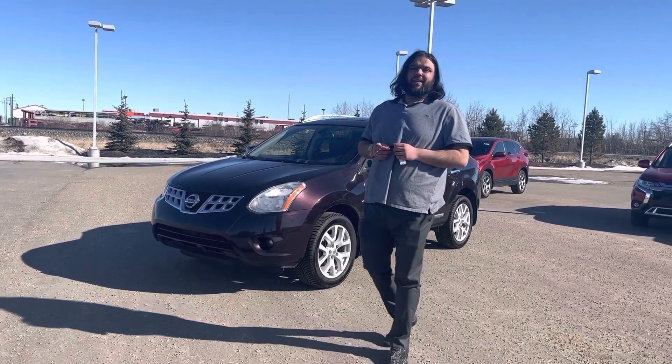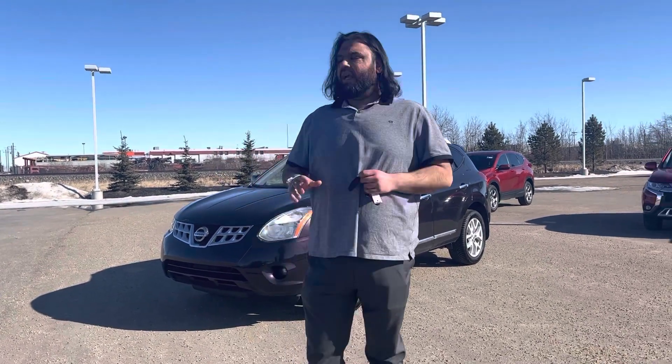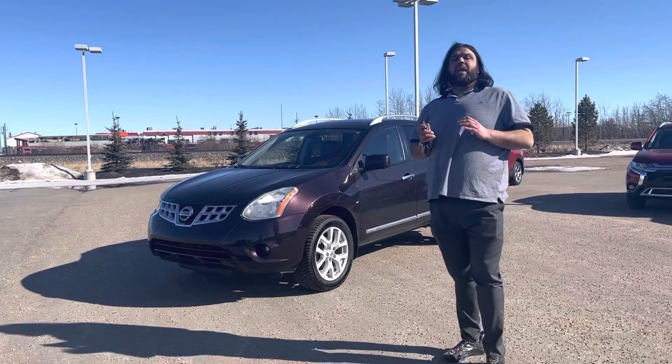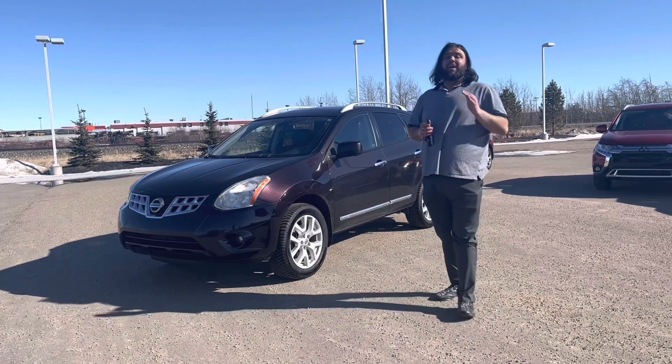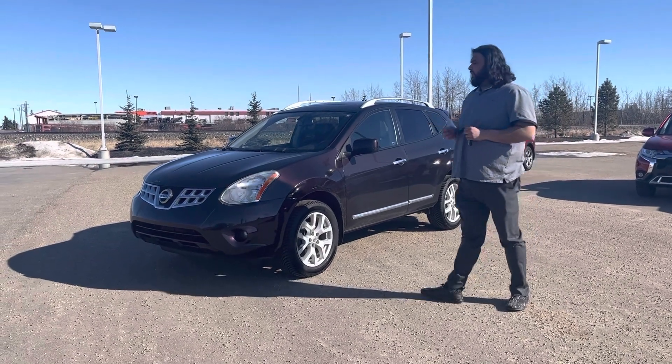Hi, Pam Vaccar here with L.A. Nissan. I just wanted to step in front of the camera, put a face to the name so you know exactly who's working for you at this beautiful store. Get you close to look at the beautiful 2013 Nissan Rogue SL. This one is very well equipped. I'll start from the front here.